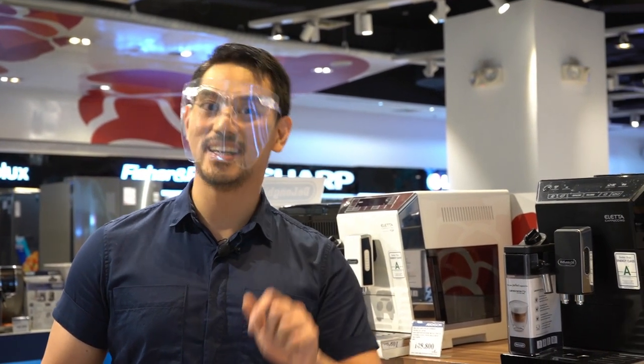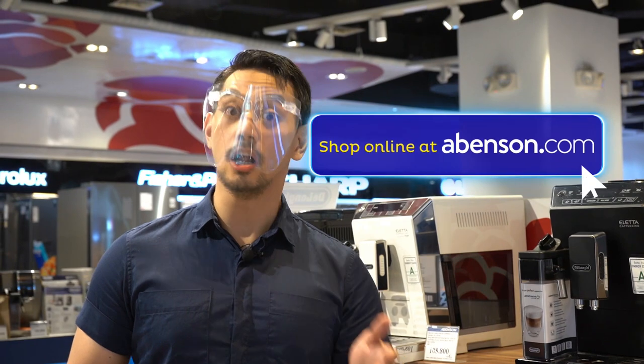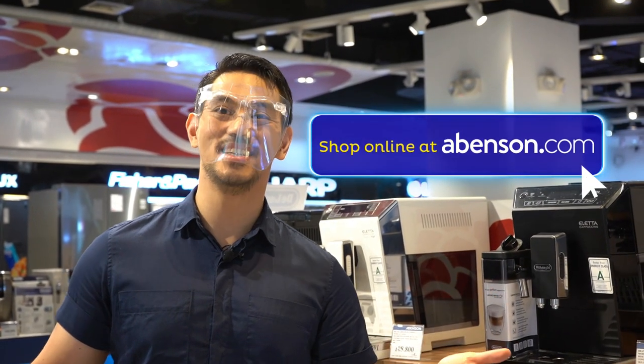Hope you liked our list of great gift ideas for him that you can get at Abinson. These options and more are also available online at Abinson.com.